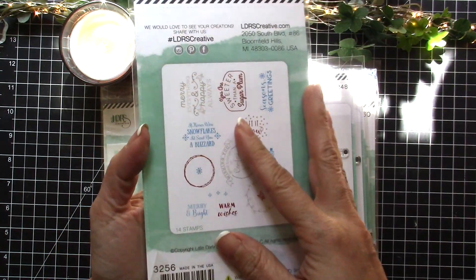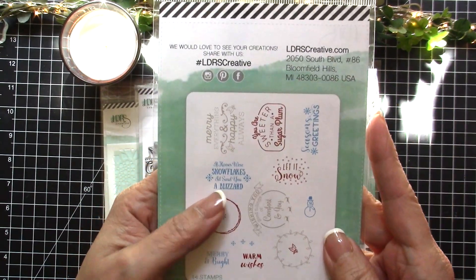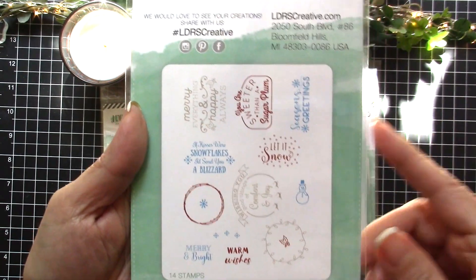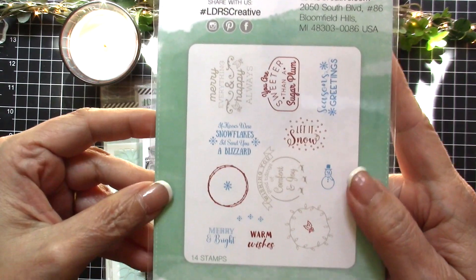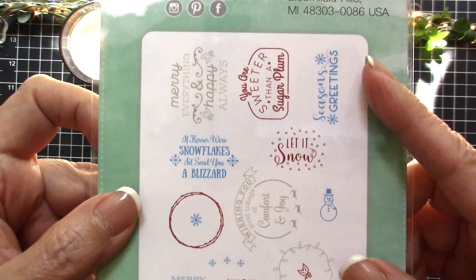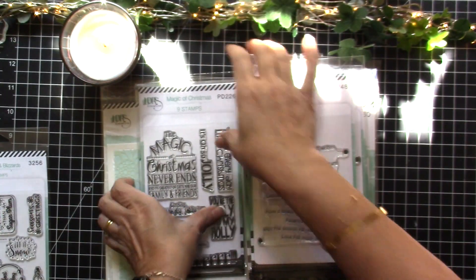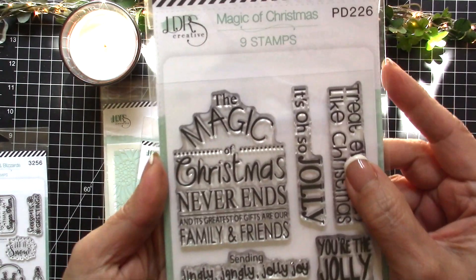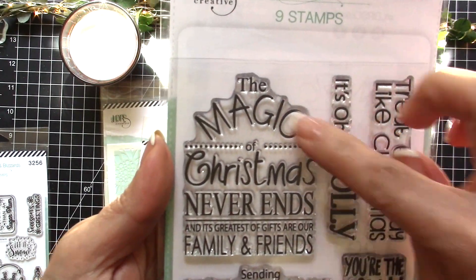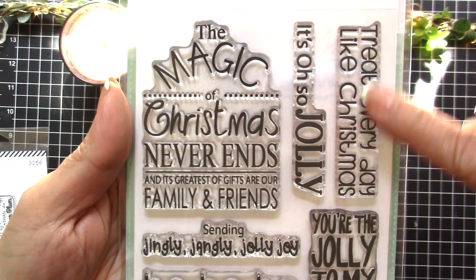What I love about LDRS Creative is that at the back of the packaging you will always see samples of how it's stamped and colored. For example, this one was stamped in different colors — really cute. The next one is called Magic of Christmas and it has nine stamps with Christmas sentiments.